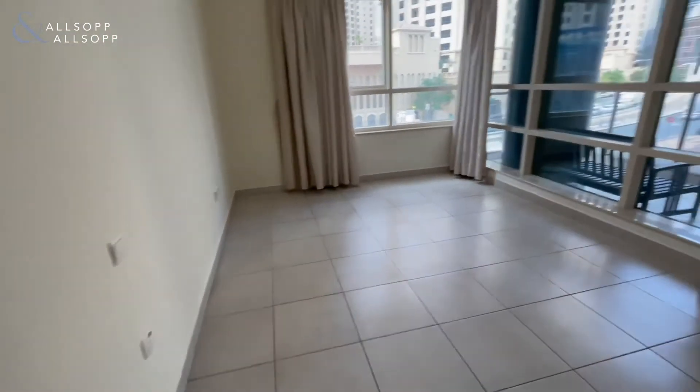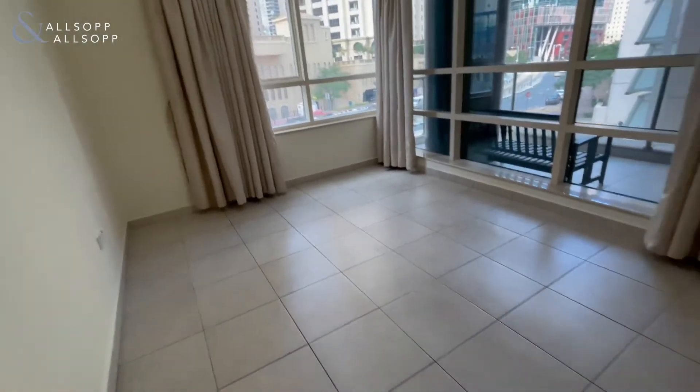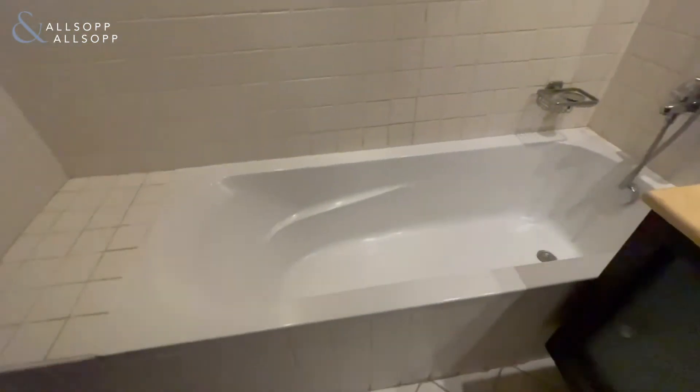Coming through to the master bedroom — good size and lets a lot of light in. It also has an en suite. Both of the bedrooms have an en suite with a spacious bathtub, and all the bathrooms are in very good condition.